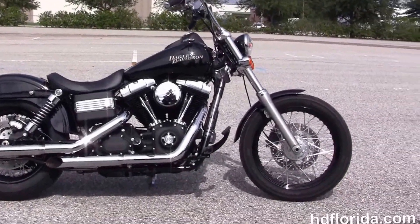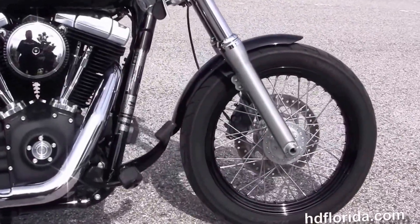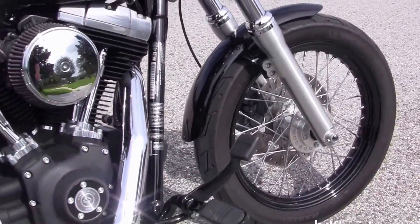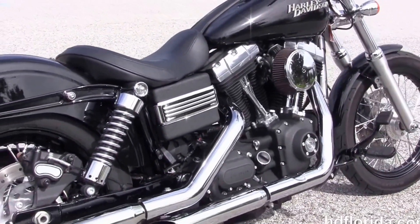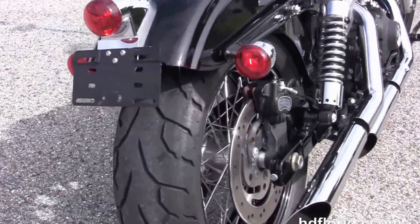The Street Bob starts out front with a 19-inch black steel lace wheel and single disc brakes, moving back to the upgraded black floor controls with the upgraded pegs. We've got the rubber mounted air-cooled 103 cubic inch twin cam engine with 6-speed cruise drive transmission, and the upgraded high-flow air cleaner kit with the upgraded stage 1 fuel mapping.